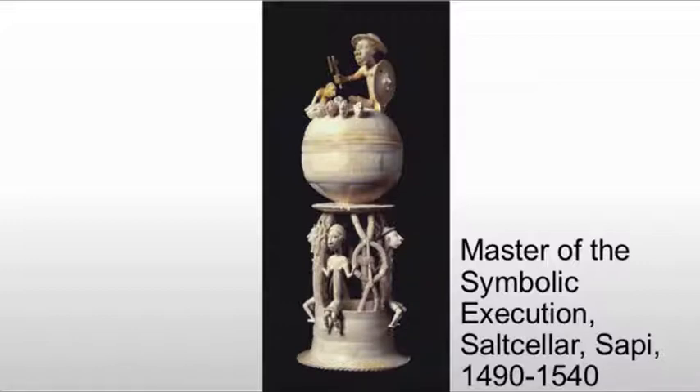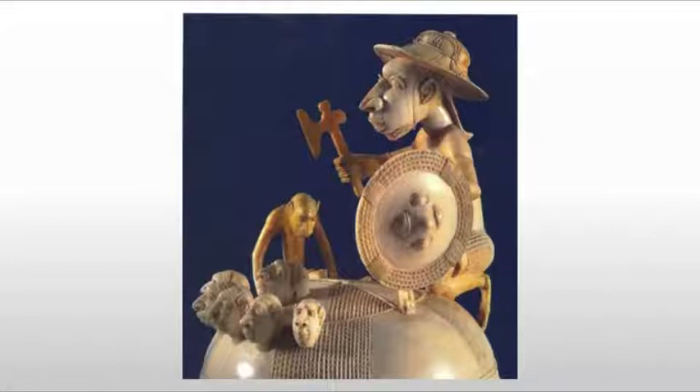This is carved of elephant tusk and it's about 17 inches high, so it's actually quite massive. It's by one of three active ivory carvers at the time. What we see at the top is an execution scene — we see someone with their head bent over, and other heads sitting there, some perhaps a little too content given their situation. And beneath that, the sphere that these are sitting on holds the salt.